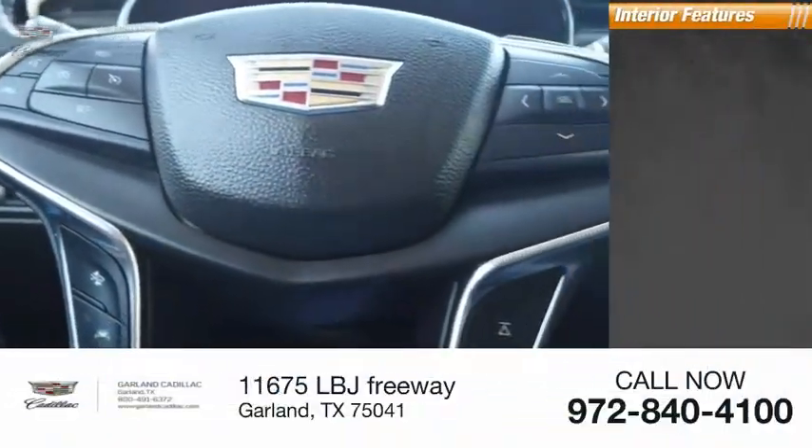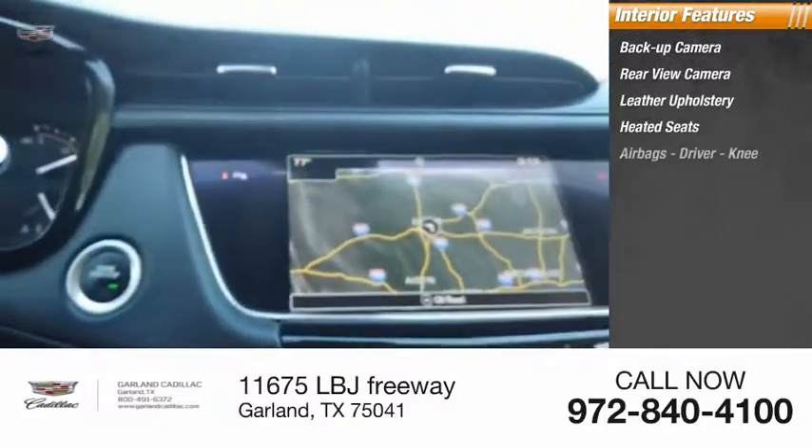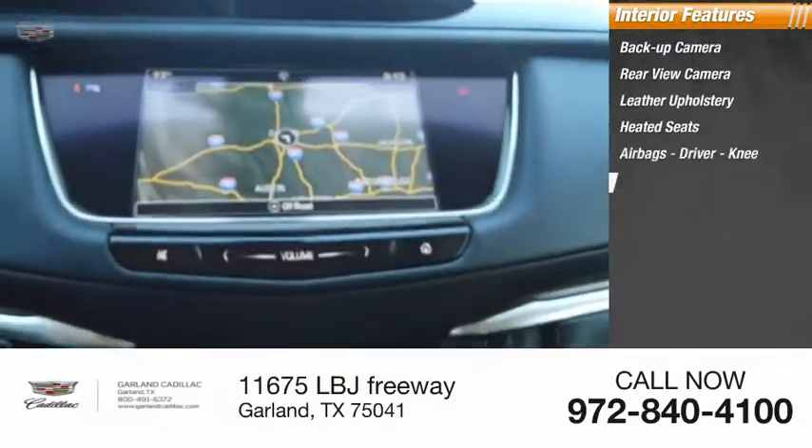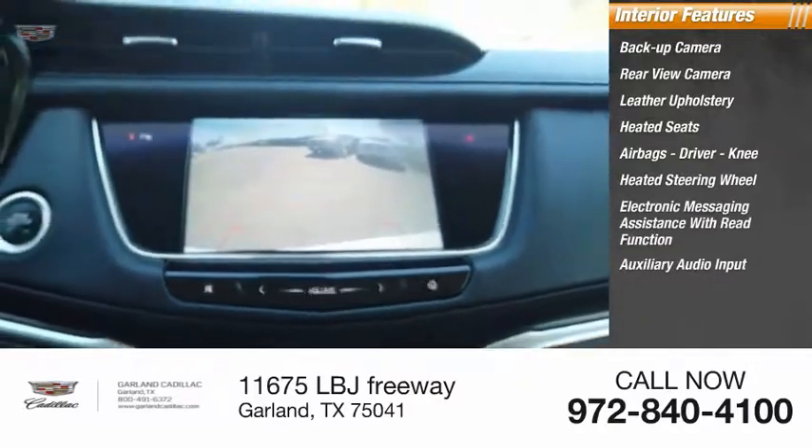Inside you'll find a backup camera, leather upholstery, heated seats, airbags, driver and knee airbags, heated steering wheel, electronic messaging assistance with read function, and auxiliary audio input.